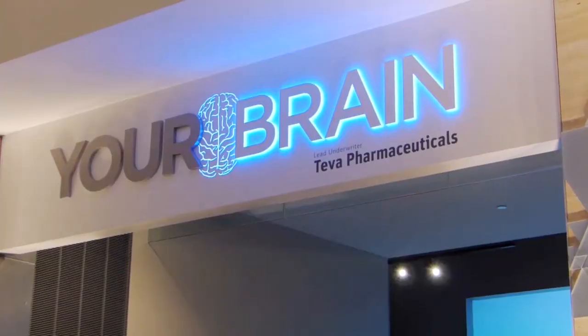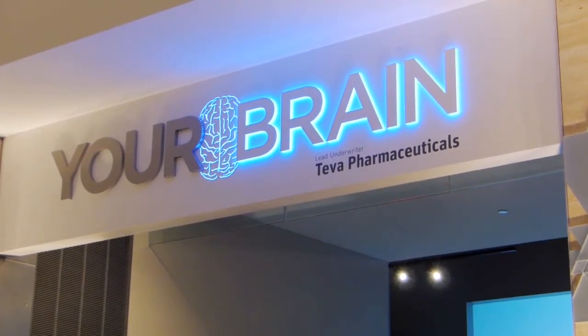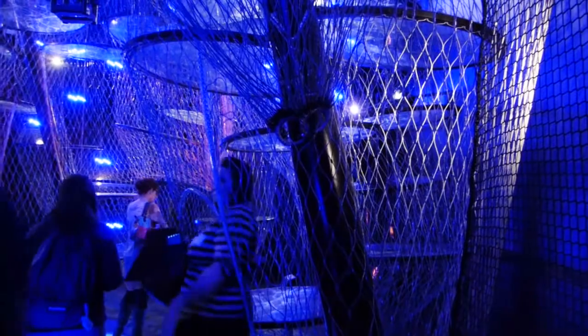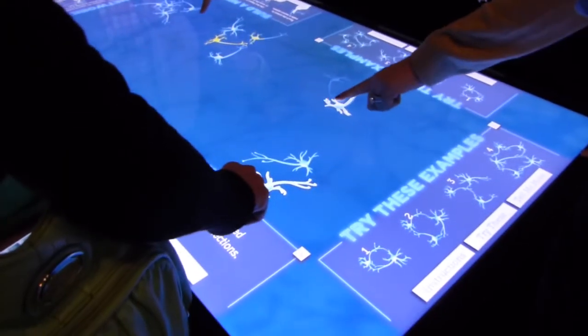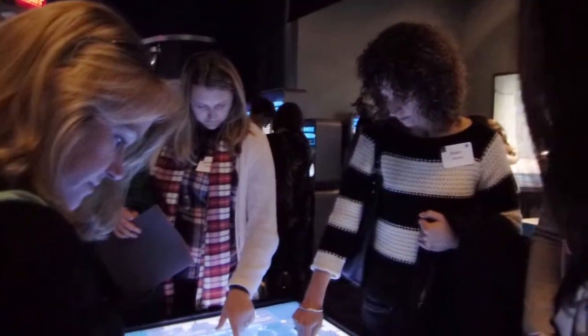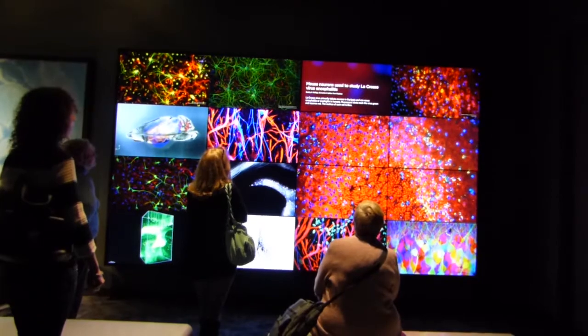We're checking out the Your Brain exhibition. The Neuroclimbers is one of our most popular areas in the museum. Kids and adults alike can climb through these neurons and act as the electrical signals that are being fired through them. It's a very amazing kinesthetic experience that really helps complete the full understanding of how the brain works.